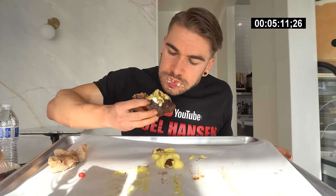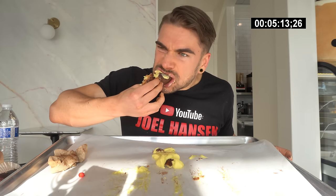That's pretty much all the info I have for you — I'll let you get to the rest of the video.